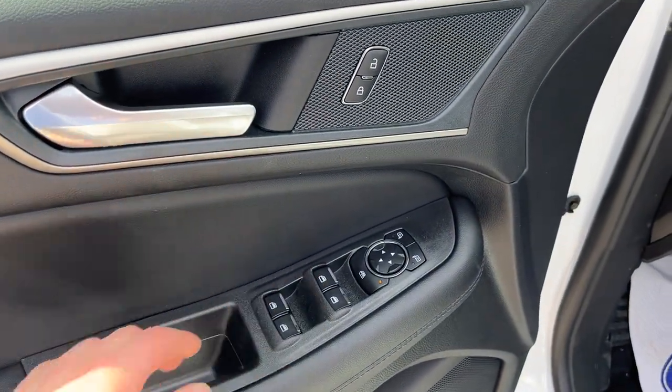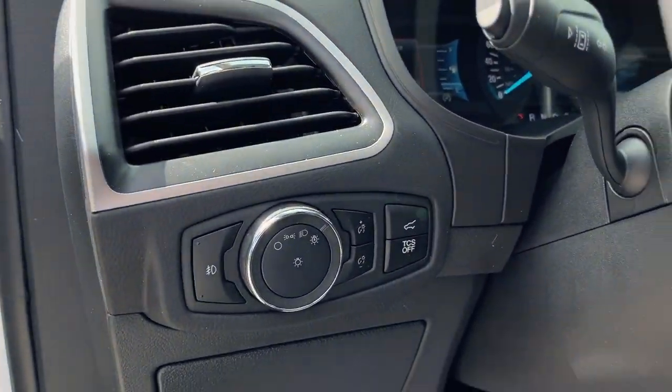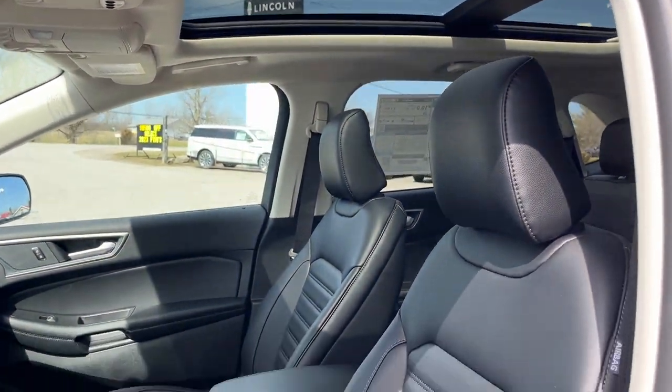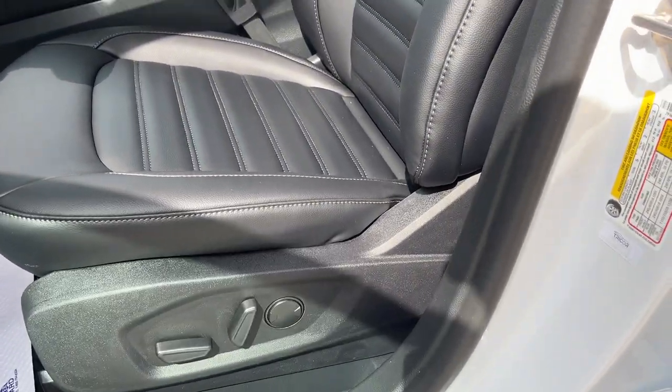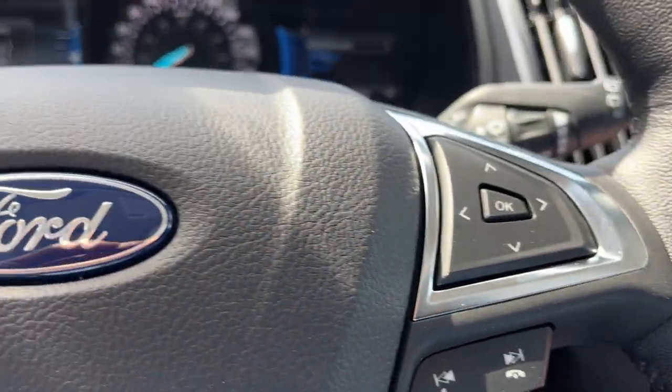Coming around to the front of the vehicle, you do have power windows and locks, power glass adjustable heated mirrors, blind spot monitoring, automatic headlights, and really comfortable front bucket power seats. The driver's seat does have lumbar support.